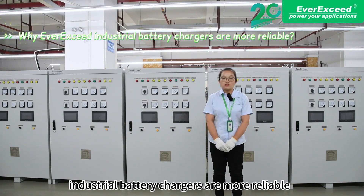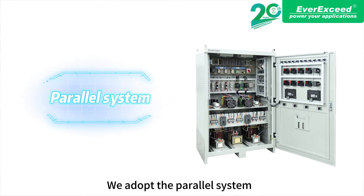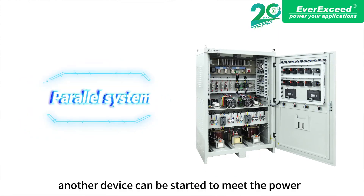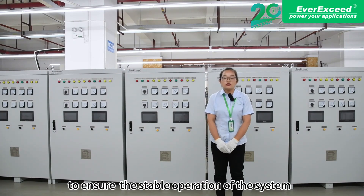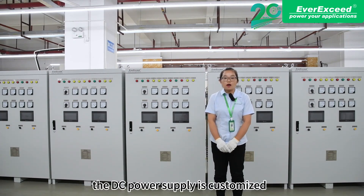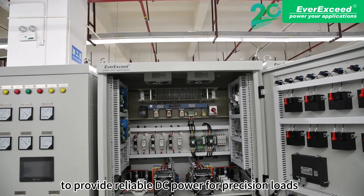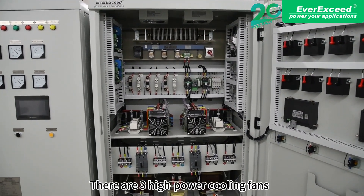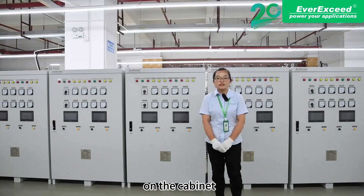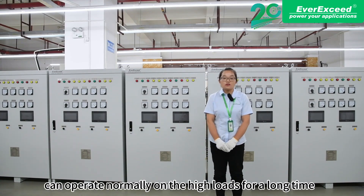LBC industrial battery chargers are more reliable. Let's take a closer look at the features. We adopt the redundant system — another device can be activated to meet power demand in case of failure, ensuring stable operation of the system. The DC power supply is customized with step-down silicon chains to provide stable DC power for precision loads. There are three high-power cooling fans on the cabinet so that the battery charger can operate normally under high loads for a long time.